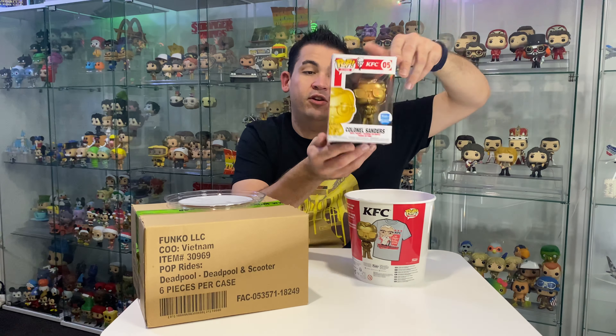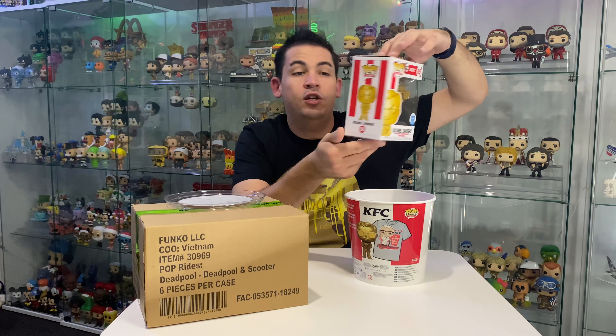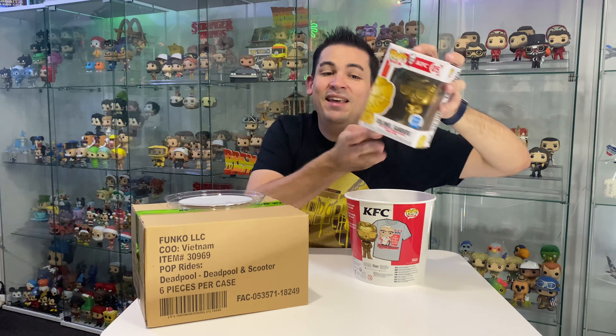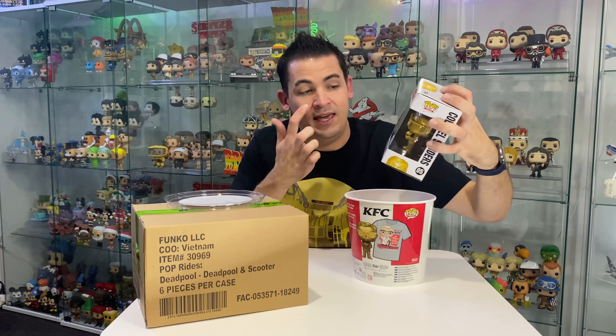Yep, it's a Funko Shop exclusive. 'Your favourite fried chicken salesman is now your favourite collectible.' Sure is! So I already have the Colonel holding the bucket - the normal coloured one - and now I have the gold edition one.